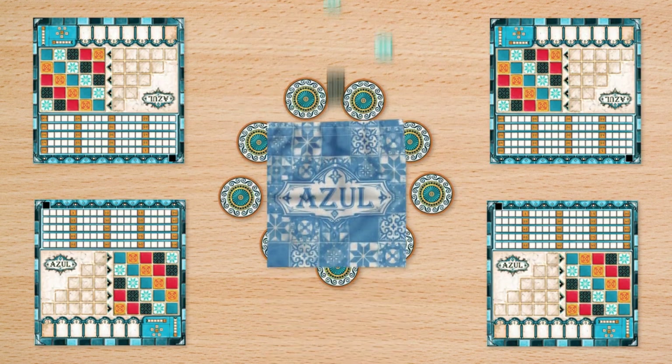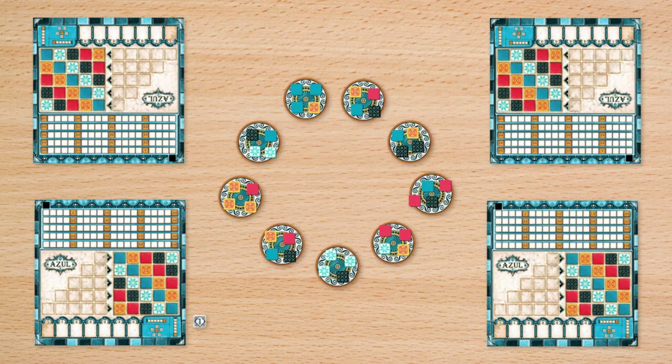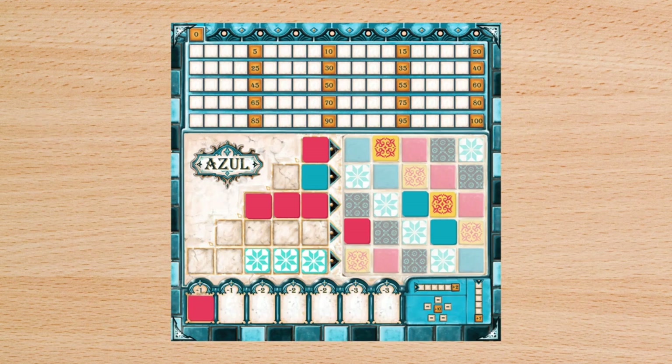Players later in the round earn points based on how they've decorated the palace with their tile placements. Certain patterns and finishing sets result in bonus points. Wasting supplies lowers a player's score. After the game, the player with the most points wins.